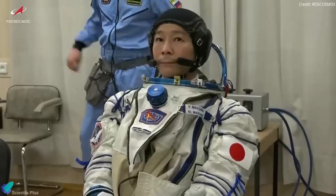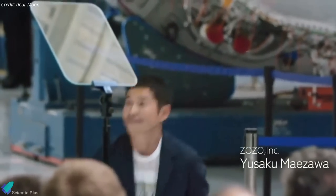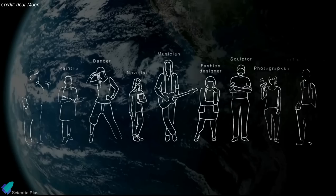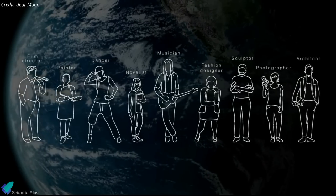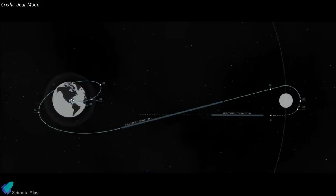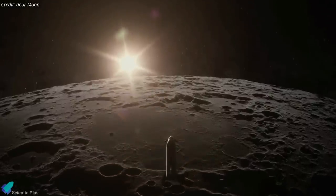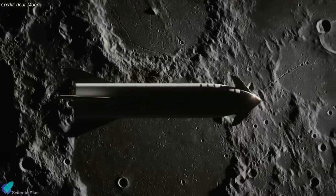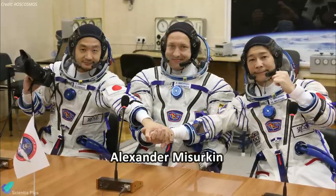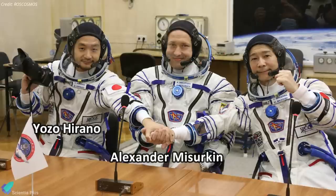One of the tourists on board was Yusaku Mizawa, a Japanese billionaire who announced his intention a few years back to fly around the moon on SpaceX's Starship rocket. He plans to fly 10 to 12 people on SpaceX's Starship for a multi-day trip that would reach lunar orbit, with Mizawa saying he will pay for the entire journey. The mission, dubbed Dear Moon, is currently scheduled for 2023. Mizawa's crewmates include Russian cosmonaut Alexander Misurkin and Japanese tourist Yozo Hirano, who is Mizawa's producer and manager.